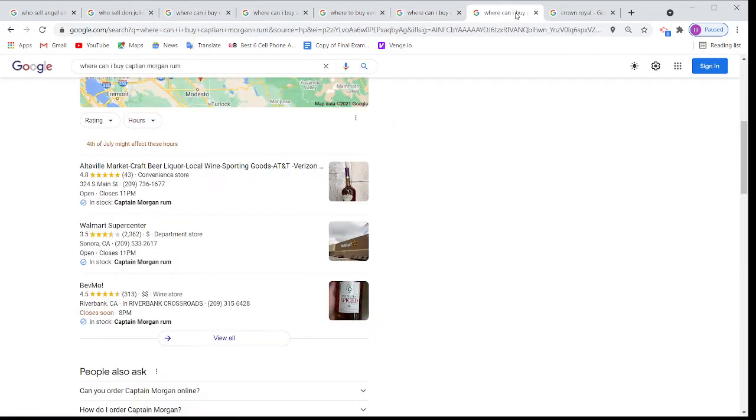Once I go to the next one, I put 'where can I buy Captain Morgan rum near me.' Again Walmart, Webmo, and it is saying in stock. Walmart, Total Wine, and Webmo are using the same technology we are using — I am going to introduce that later.